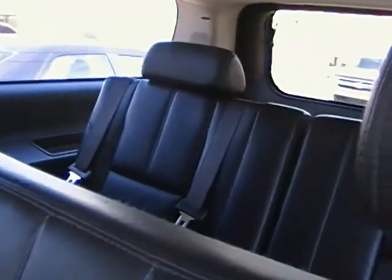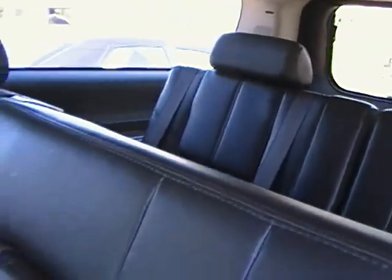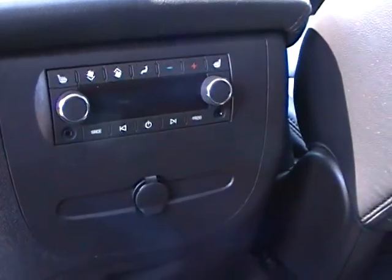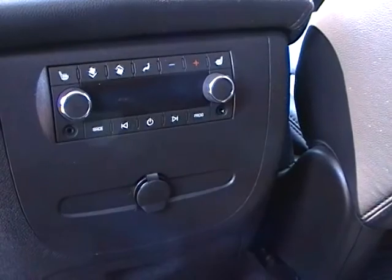These seats do fold down — just a quick view of the third row seat in the Suburban. And always nice too is the heated seats in the rear as well, as well as the climate control for any of your passengers in the back. As you can see it has tons of nice cup holders right there.